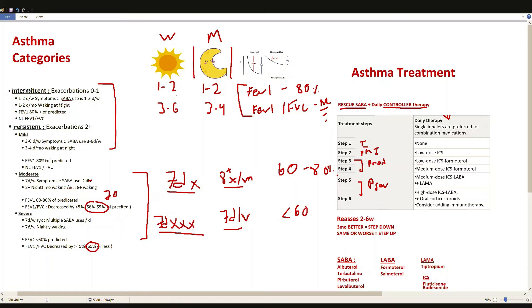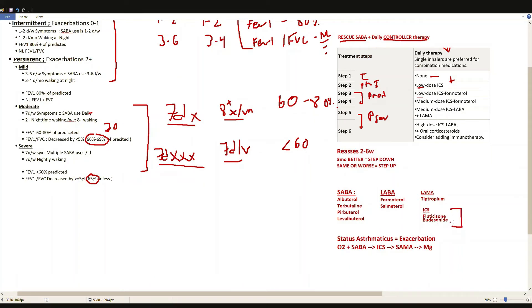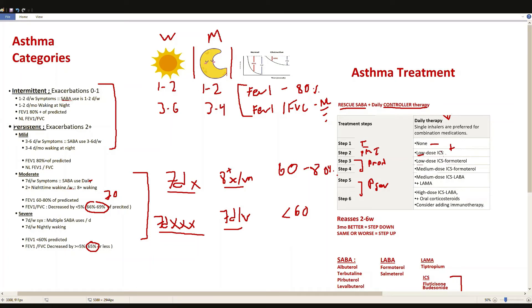Step 1 — intermittent asthma — requires only the rescue SABA; no daily controller is added. Step 2 — mild persistent, with three to six times per week daytime symptoms and three to four times per month nighttime symptoms, FEV1 at 80%, and normal FEV1/FVC — we add a low-dose inhaled corticosteroid. The inhaled corticosteroids used here are fluticasone and budesonide.